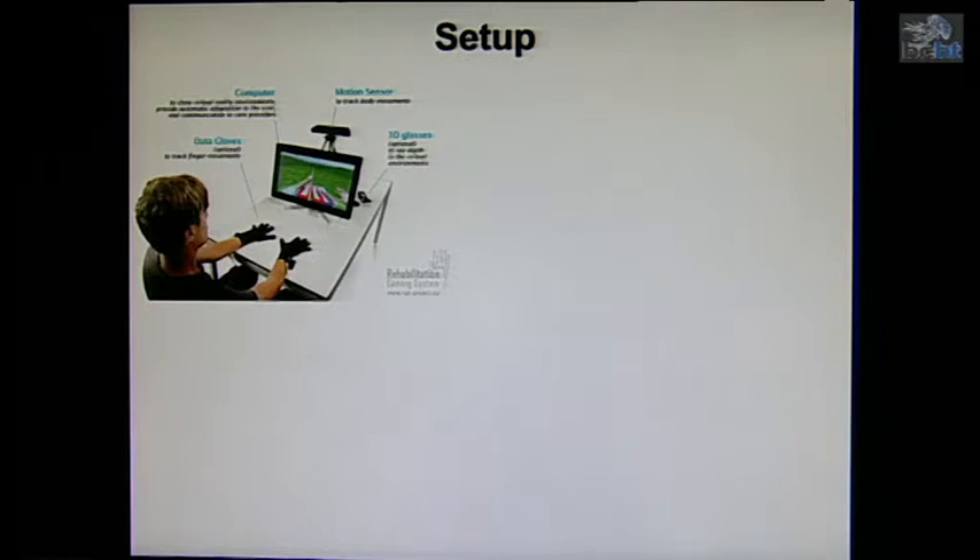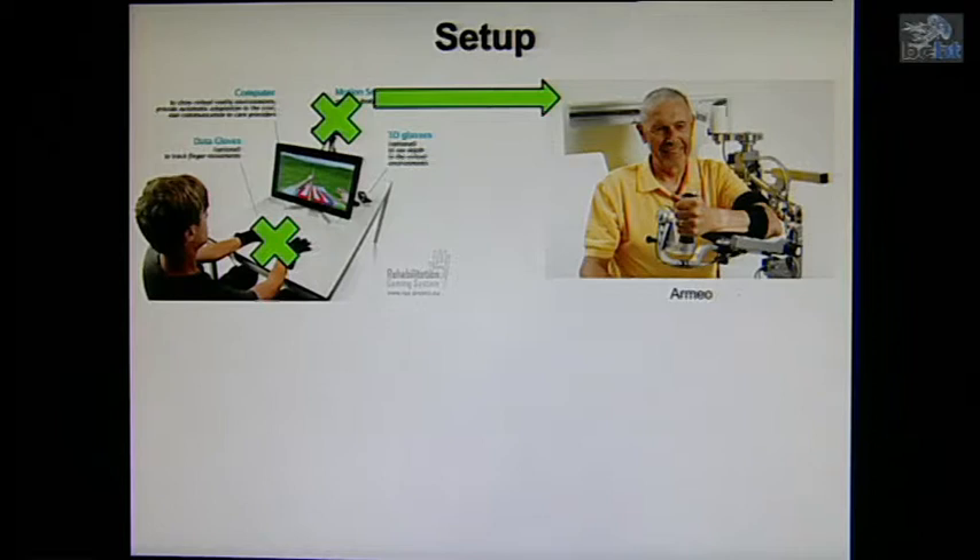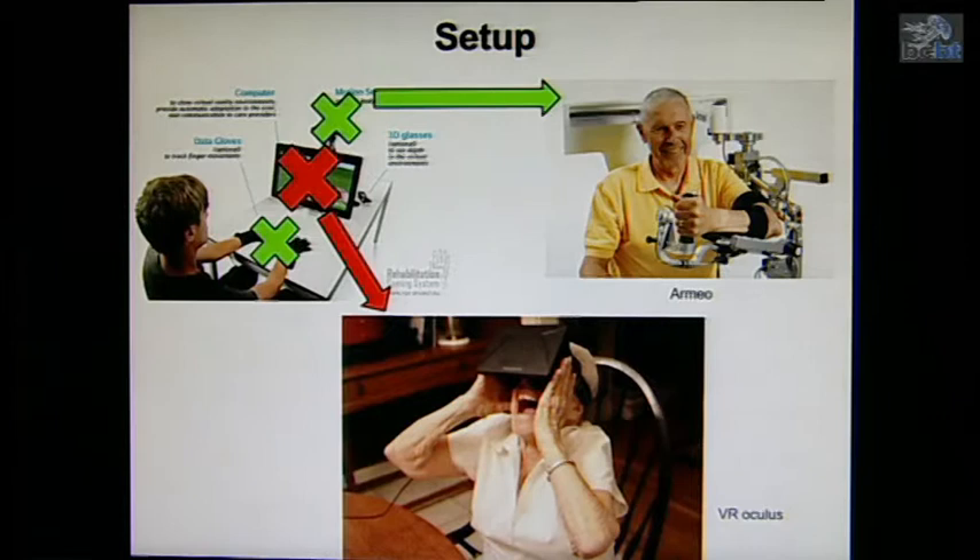To do that, we have this setup based on RGS. We are going to avoid the Kinect and the gloves. Instead, we will use the EMG to trace the movement of the subject, and instead of a screen, we are going to involve the subject more in a virtual reality.